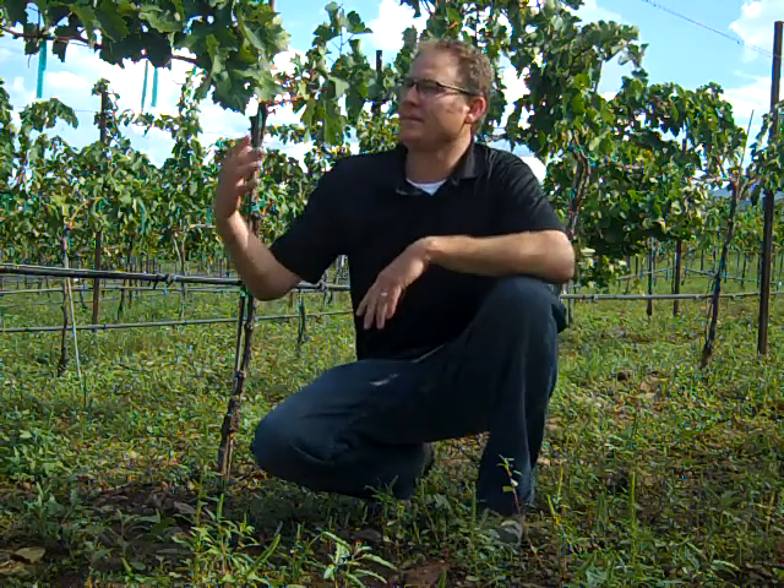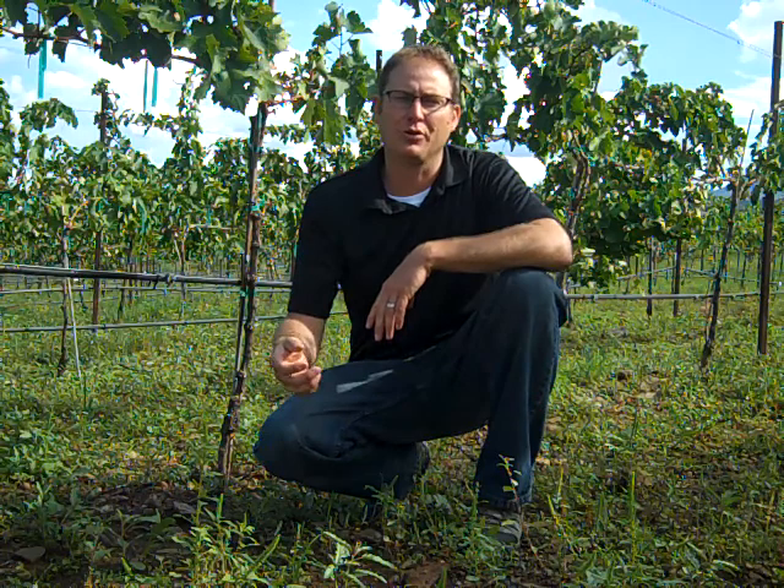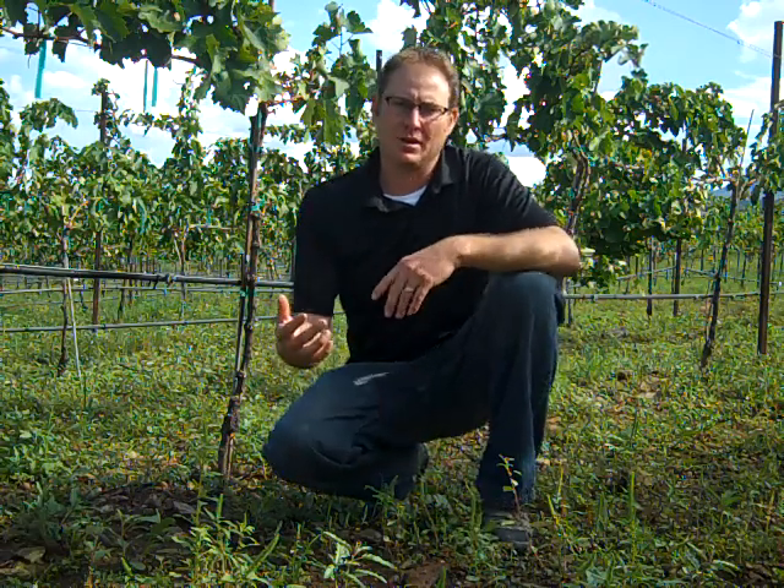Okay class, we're here in the vineyard at Yavapai College. This is the older vineyard, the Negro Amaro vineyard, and we're going to be talking about water for the next couple weeks. It's been a really aggressive monsoon this year.